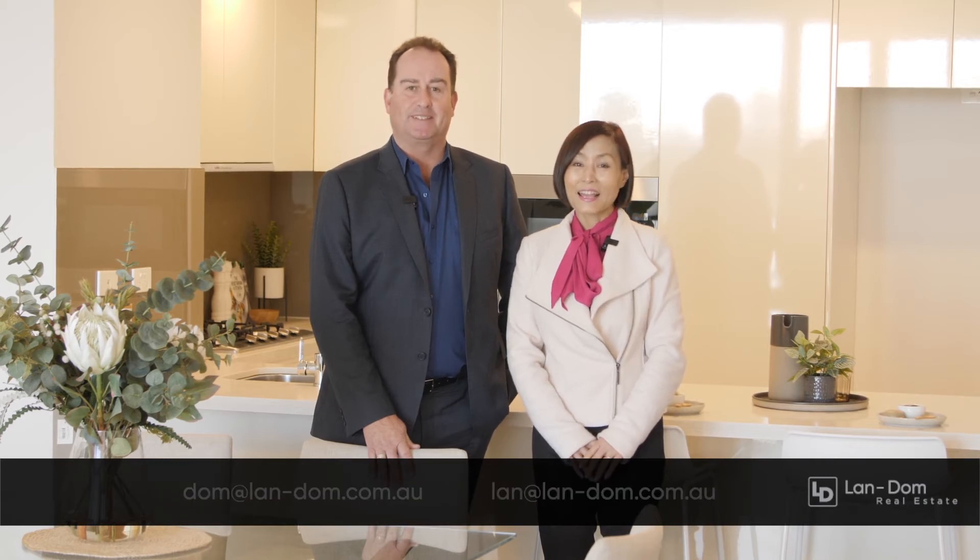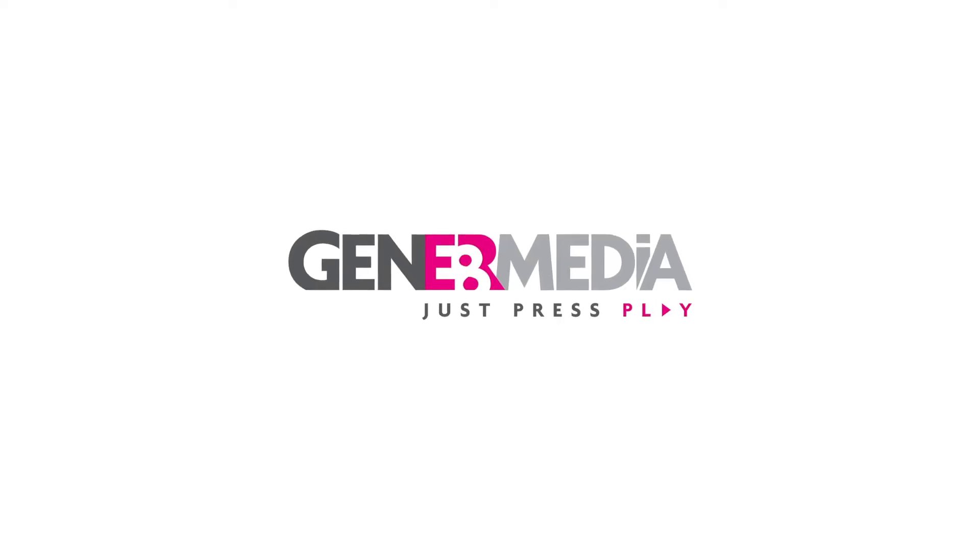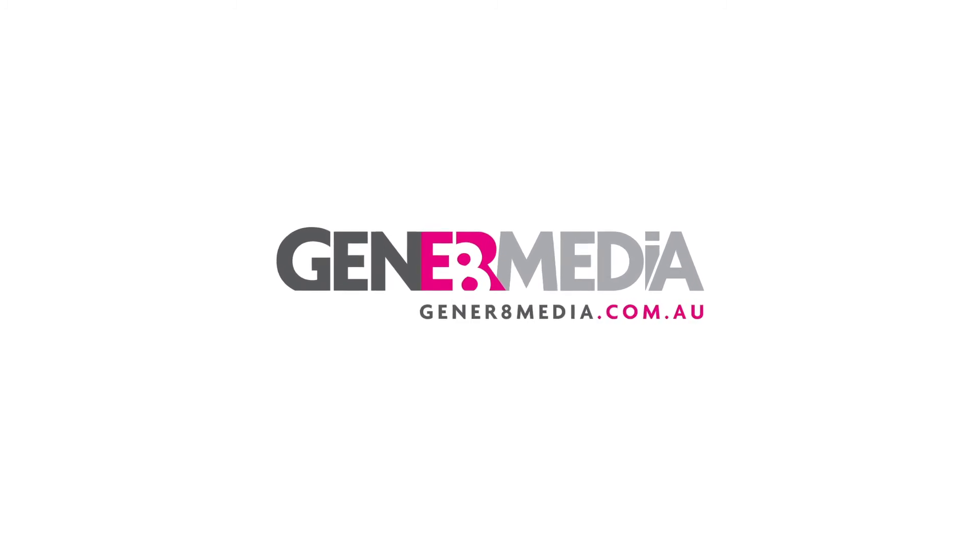Dom and Lan hope you've enjoyed viewing this luxury three-bedroom apartment. We look forward to seeing you at the next open inspection. We'll see you next time.